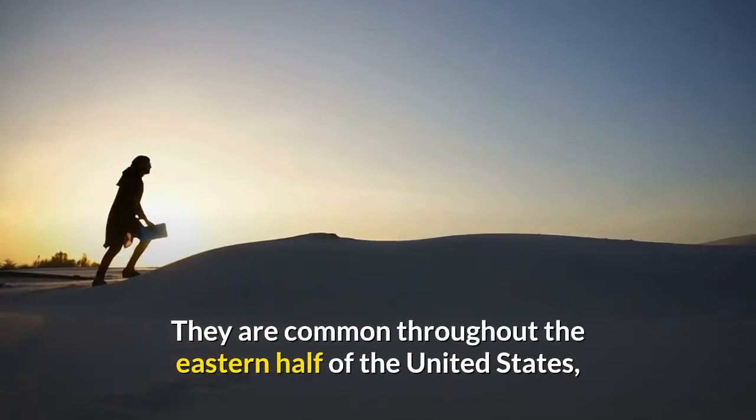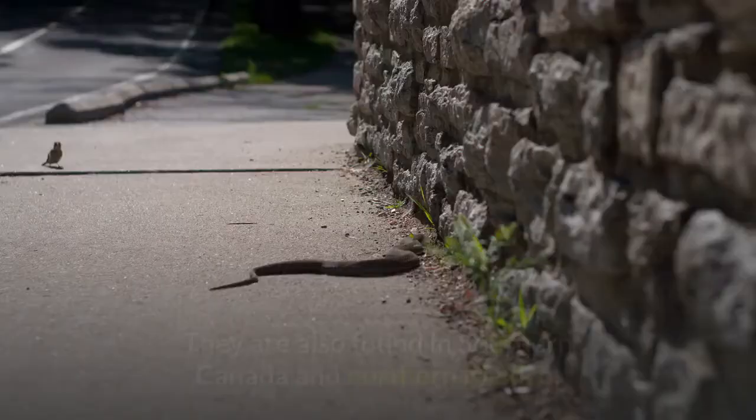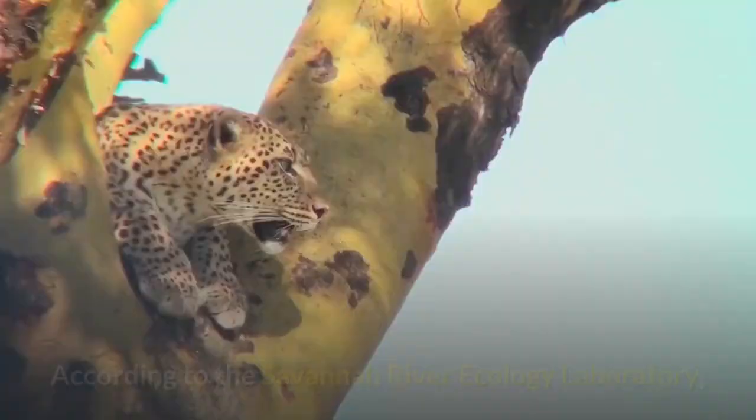North American brown snakes are widely distributed and common throughout the eastern half of the United States, though they do not venture into high elevations. They are also found in southern Canada and northern Mexico, according to the University of Michigan's Animal Diversity Web (ADW). Brown snakes are sometimes referred to as 'city snakes' because they thrive in residential areas.